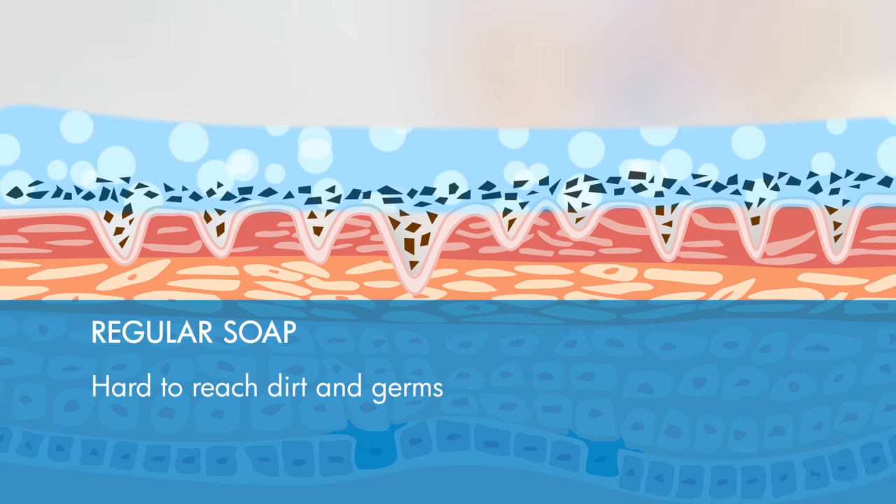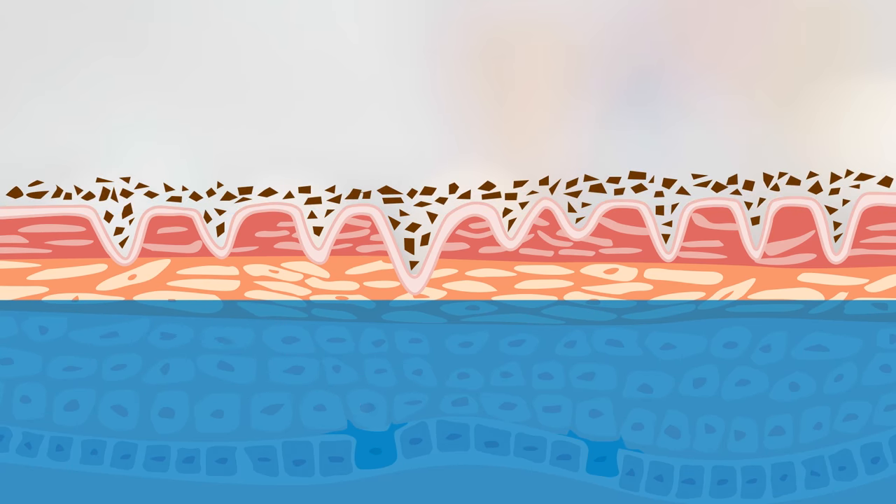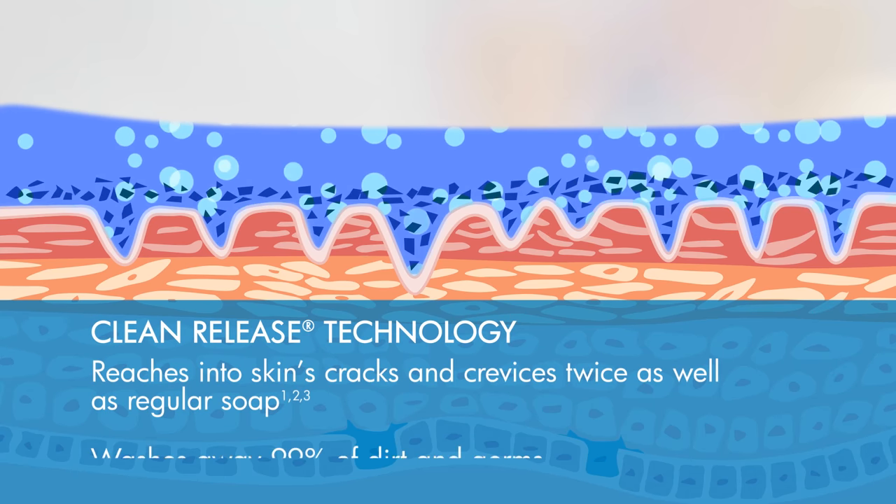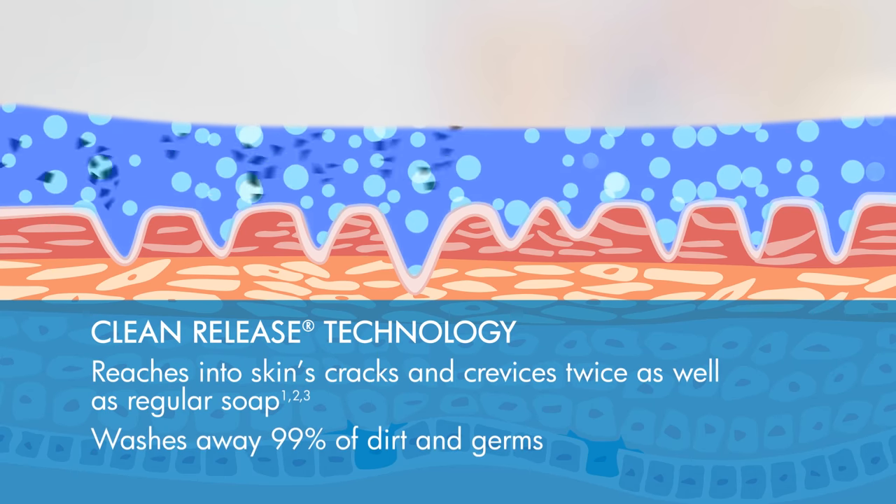Regular soap has trouble getting to hard-to-reach dirt and germs. But clean release is two times better at reaching into skin's cracks and crevices. The result? It removes more than 99% of dirt and germs.